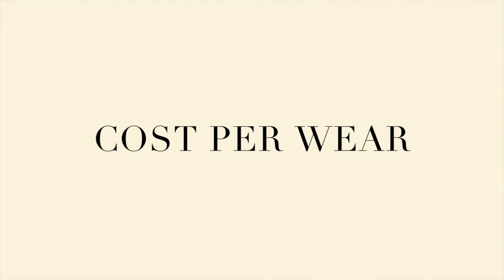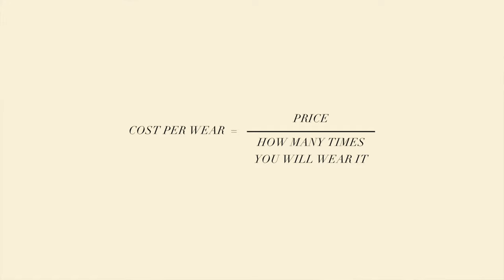Cost per wear. I'm sure you've all heard of this concept, but the cost per wear is essentially the price of the item divided by how many times you will wear it.